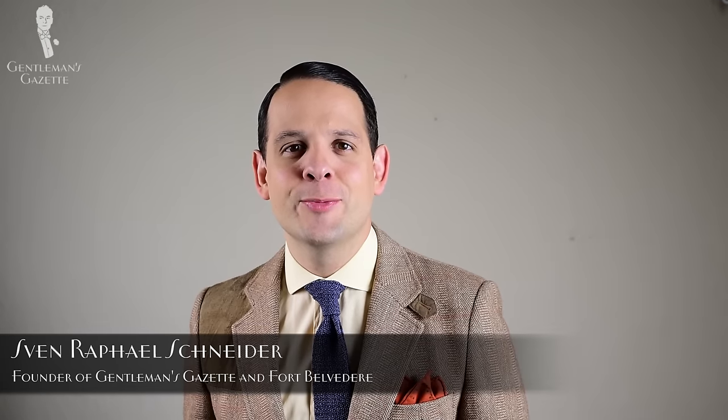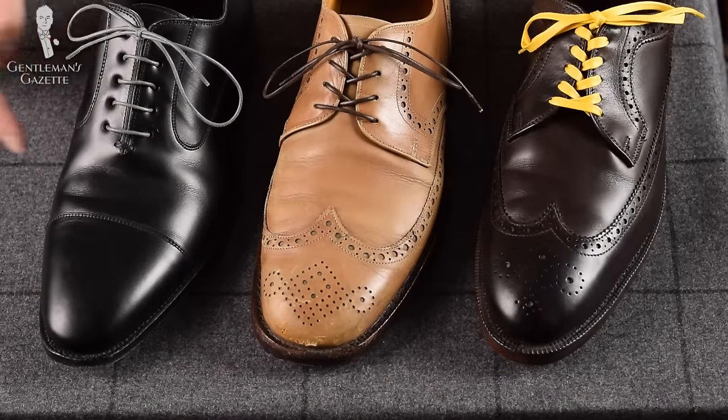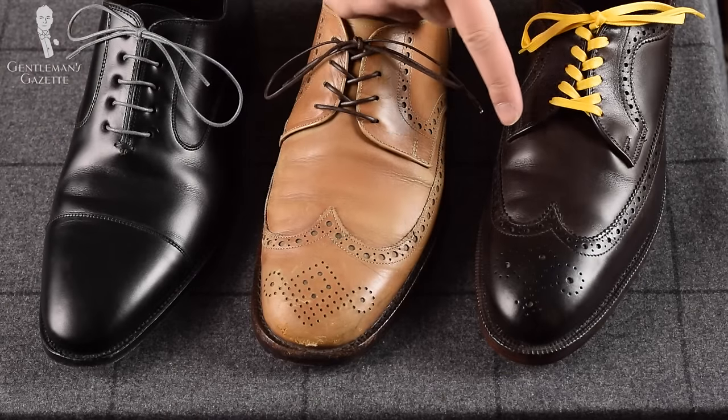Welcome! In this video, I'm going to show you the difference between the three most popular men's dress shoes: the Oxford, the Derby, and the Bloucher.